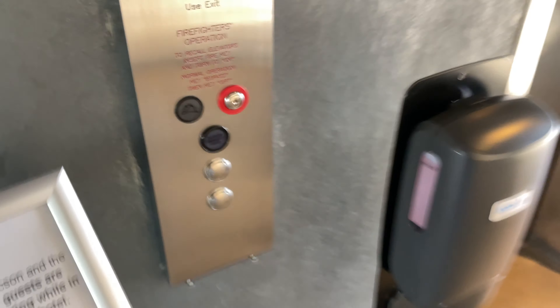These are the elevators at the Loft Hotel by the University in Tucson, Arizona. These are possibly ThyssenKrupp elevators, but they do have MAD-DS California fixtures on the inside.